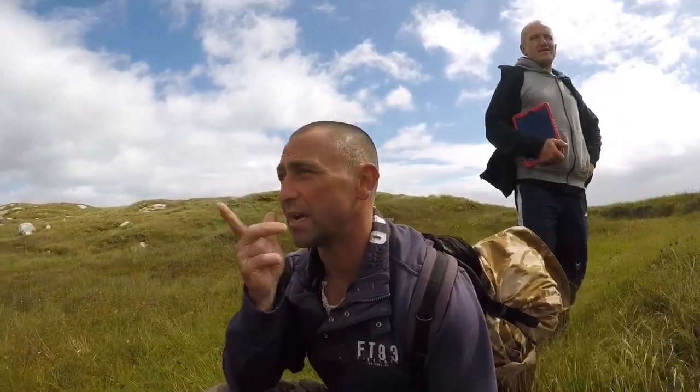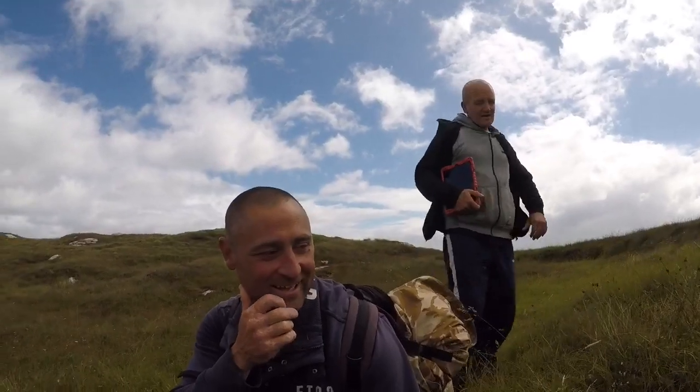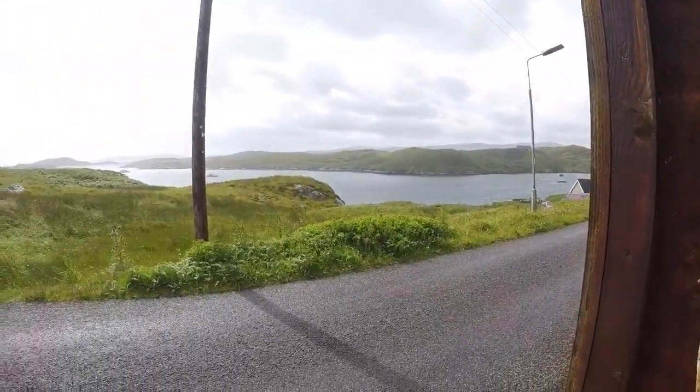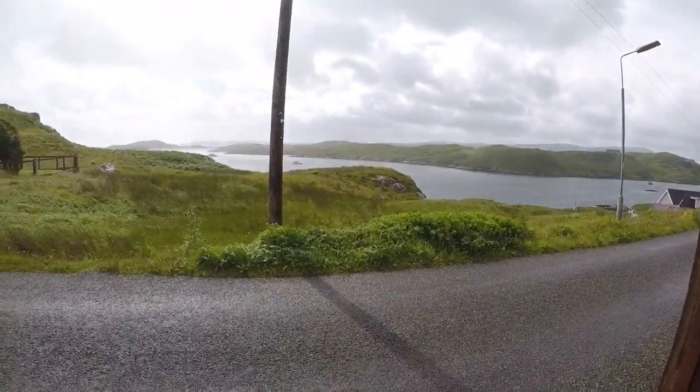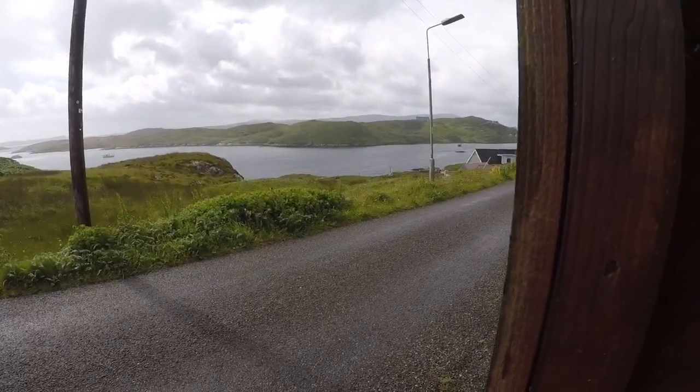We're heading back to the trail and get back onto the main road. The wind's packed up, we're going to get back on the boat. The boat is a bit shallow down there. Bit of rain. Down there the water's absolutely bubbling with the wind blowing on it.